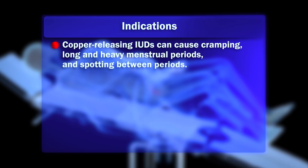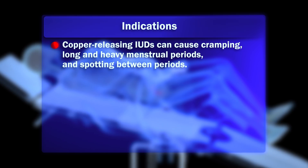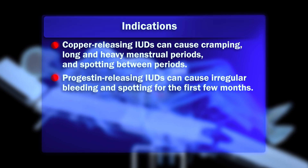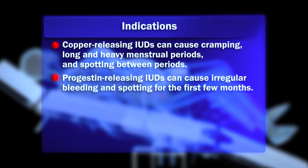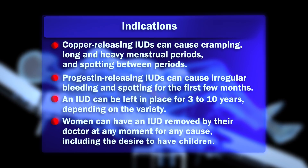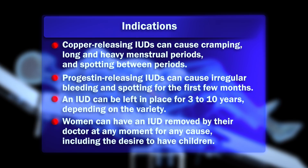Copper-releasing IUDs can cause cramping, long and heavy menstrual periods, and spotting between periods. On the other hand, progestin-releasing IUDs can cause irregular bleeding and spotting for the first few months. An IUD can be left in place for 3 to 10 years, depending on the variety. Women can have an IUD removed by their doctor at any moment for any cause, including the desire to have children.